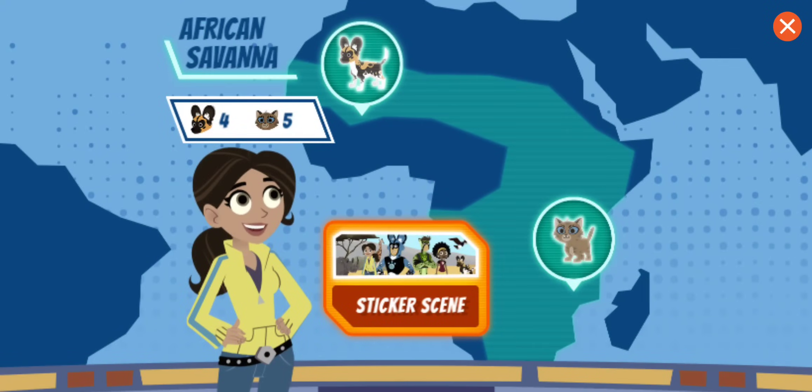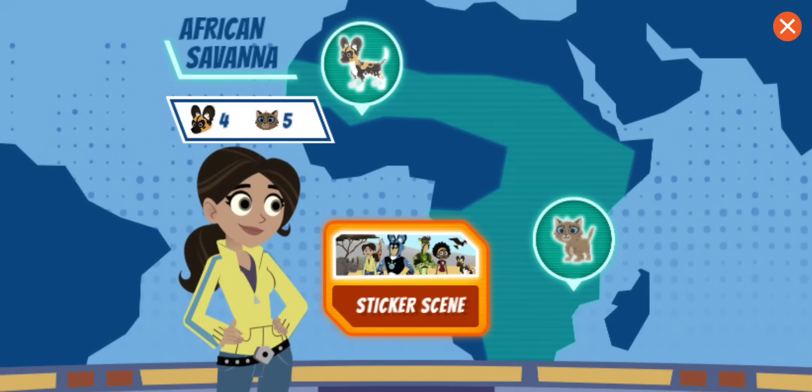Which baby animal would you like to rescue? Wild puppy!